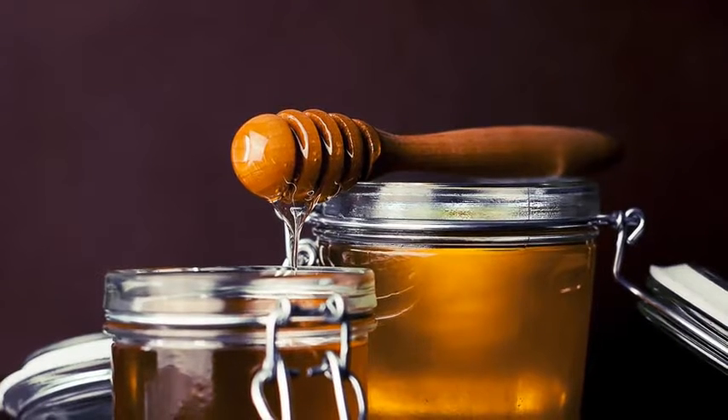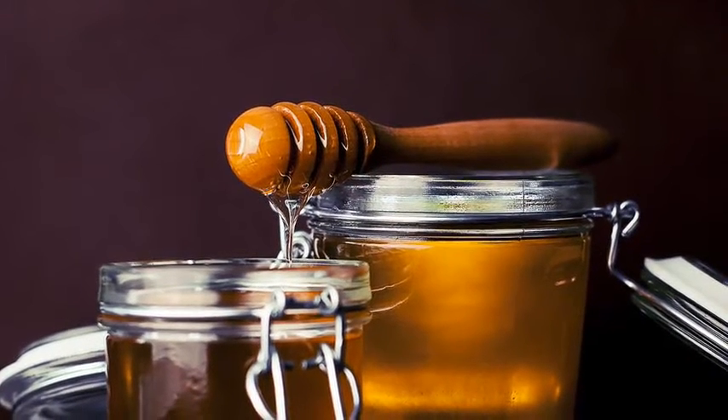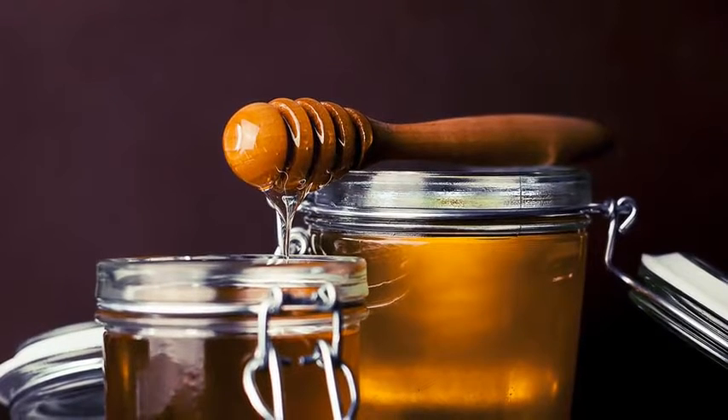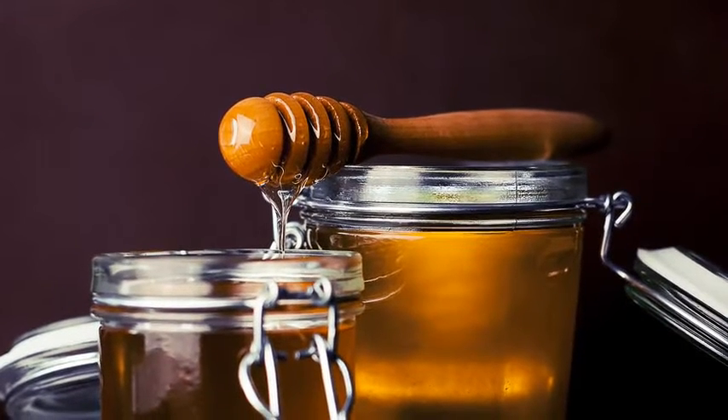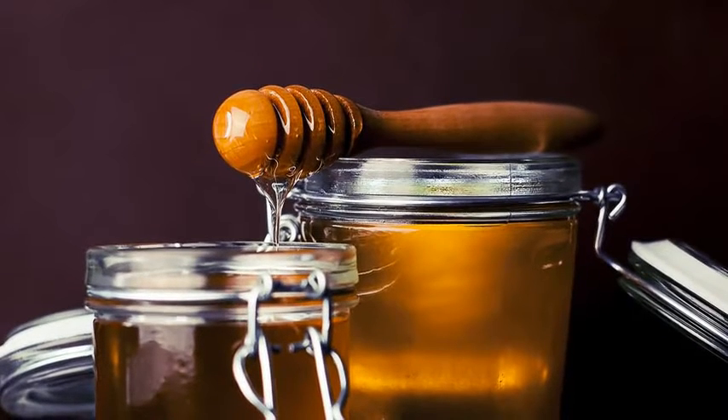The healing power of honey. When you go to the grocery store, you probably see an entire shelf or several shelves dedicated to various types of honey. When we're talking about honey as a healing remedy, though, it's important that raw honey is used.